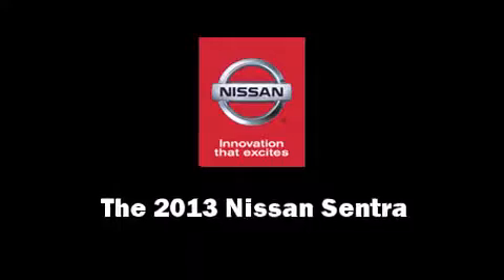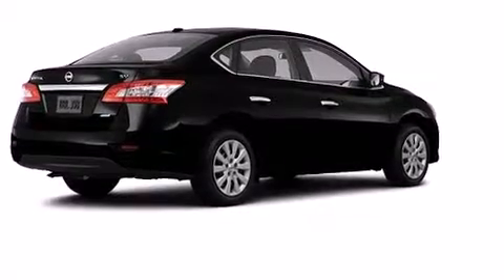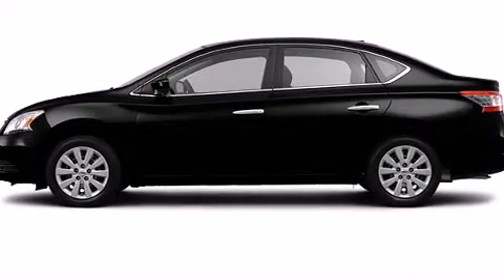Treat yourself to a test drive in the 2013 Nissan Sentra. This four-door, five-passenger sedan leads among competitors in its segment.